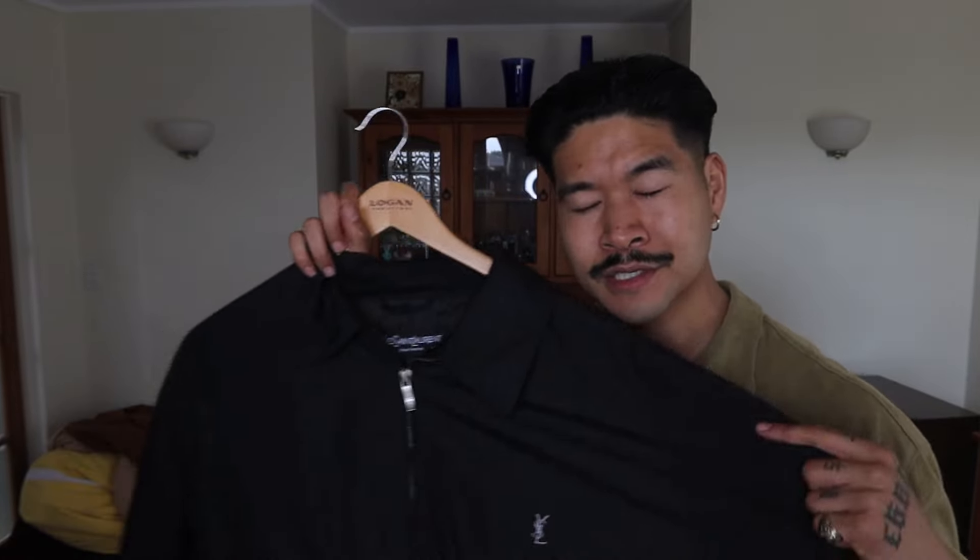I thought we'd start off with a bang — outerwear. I ended up picking up these two vintage YSL jackets. Starting with this one: a nice black jacket, really reminiscent of a coach's style jacket with that sort of nylon feel. I got this in size 105. Not too sure about YSL sizing, but it's quite boxy which is always good.